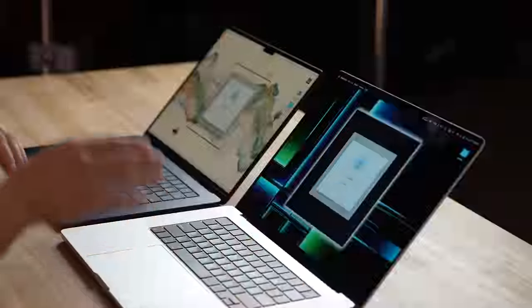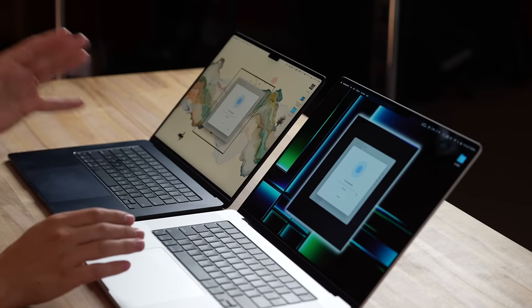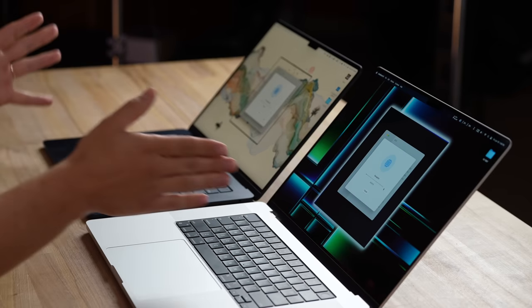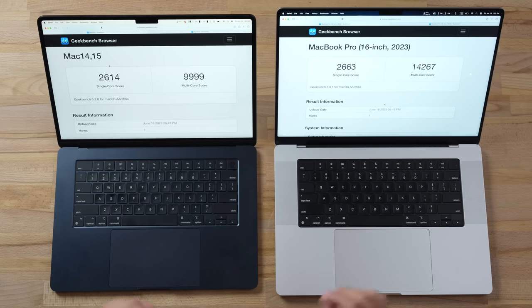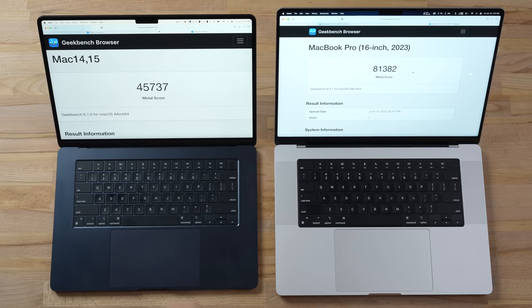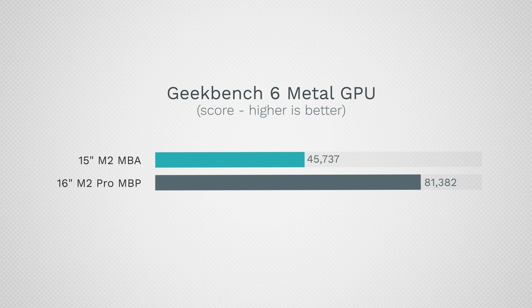Running the CPU benchmark — keep in mind that $800 difference, though you can get the 16-inch on sale for a couple hundred off right now, making it more like a $500–$600 difference. In terms of single-core performance they're basically neck and neck since they share the same M2 cores, but for multi-core the 16-inch is 43% faster. For the Metal graphics test the gap is even bigger — 78% faster on the M2 Pro 16-inch MacBook Pro.